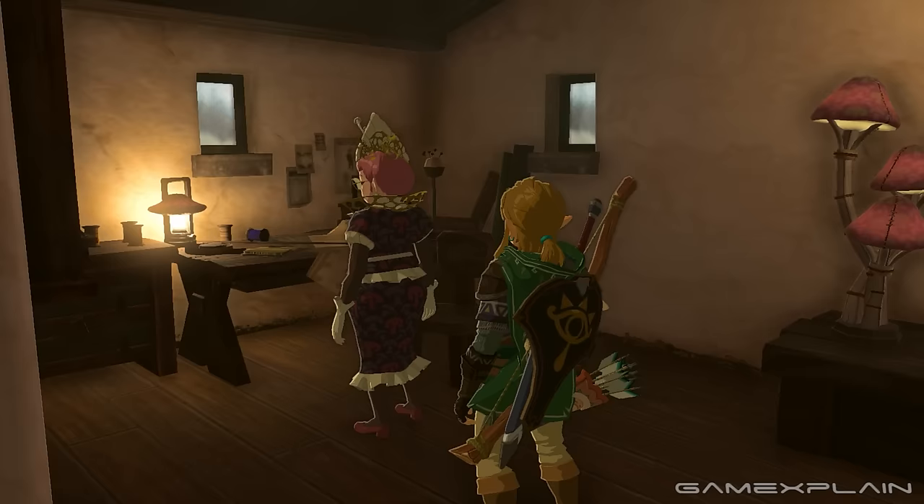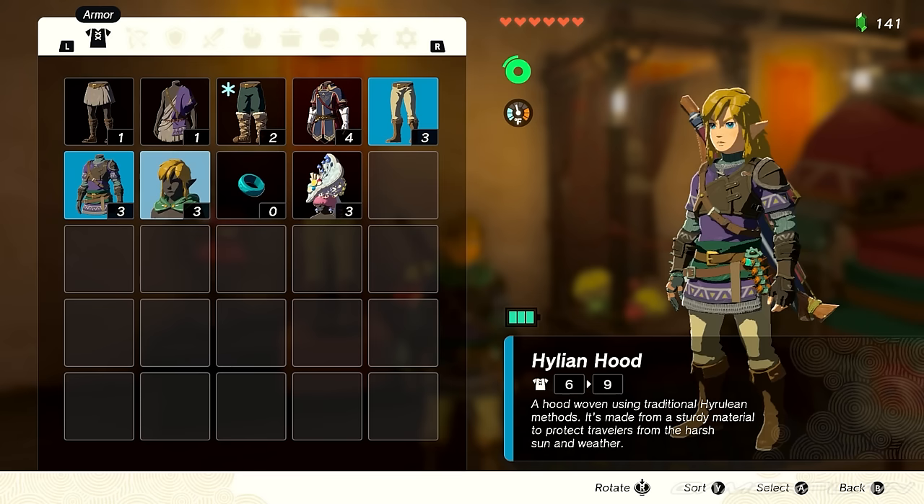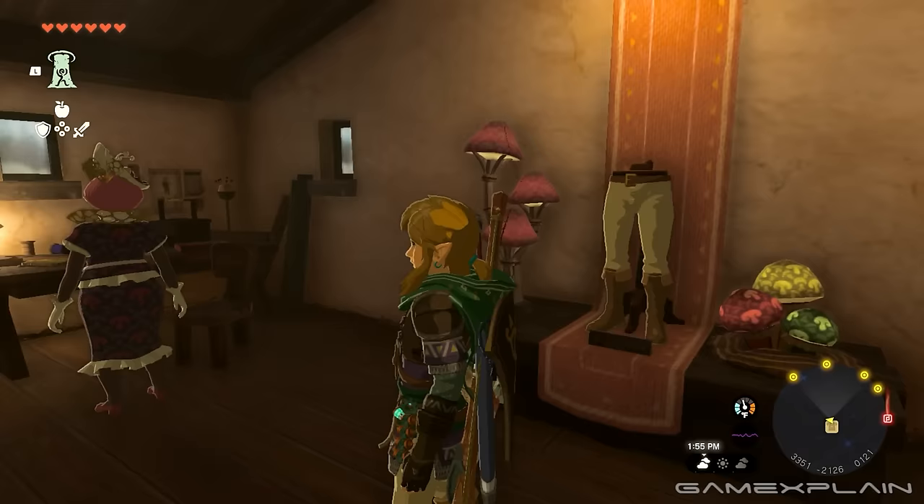And there you have it, a quick guide for how to change the Hylian Hood. It's a little annoying to talk to an NPC anytime you want to change the style, but then again, leave it to a fashionista to make the call for you, I guess. Let us know down below if there are any other guides or questions you need answered for the Legend of Zelda: Tears of the Kingdom, and stay tuned to Game Explained for plenty more coverage. Until next time, farewell.